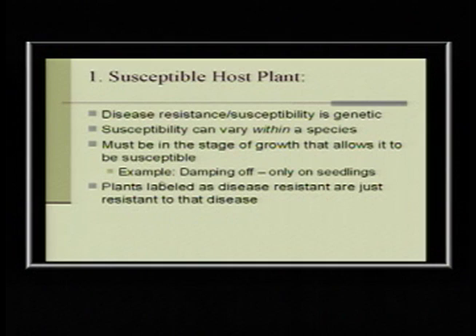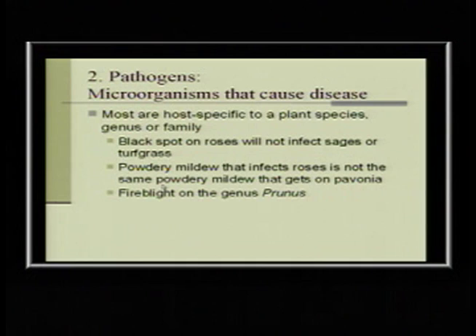With host plants, when a crepe myrtle is bred to be resistant to powdery mildew, that resistance is just for that specific disease. Like on tomato plants, resistance is just for the diseases listed on the label. Some plants have to be in a certain stage of growth — like when seedlings rot right at the soil line, that's called damping off, and it's actually a fungus. Pathogens are generally host-specific, maybe to a genus or a family: black spot on roses won't affect sages or turf grass.